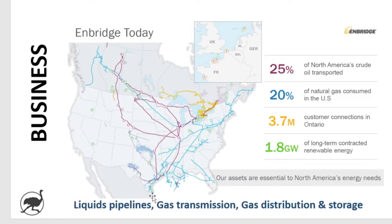First, we'll start with the business. I won't spend very long here because I did a video on Enbridge back in 2018. I'll just highlight the three major components: their liquids pipeline business, their gas transmission business, and their gas distribution and storage. Enbridge transports 25% of North America's crude oil, 20% of natural gas consumed in the U.S. goes through Enbridge, and they have 3.7 million customer connections in Ontario.